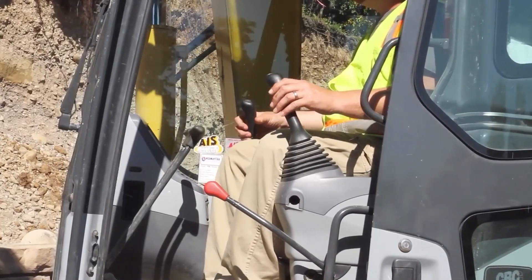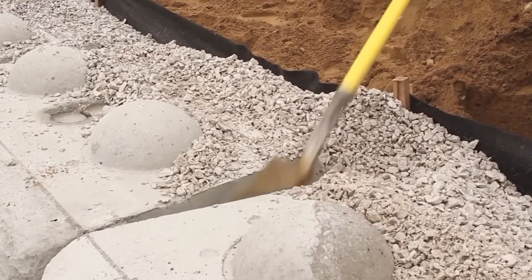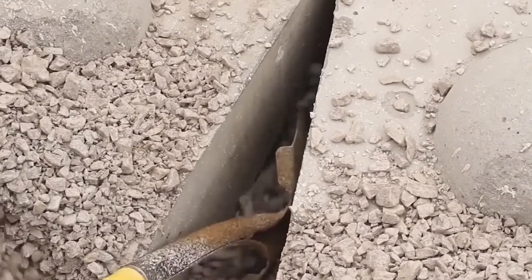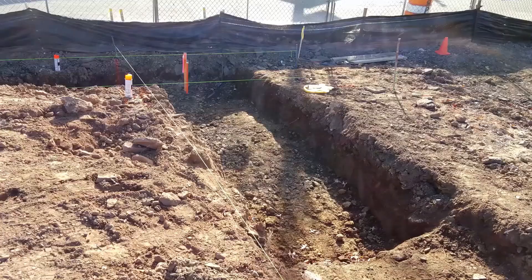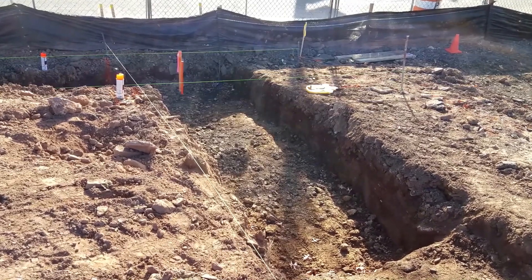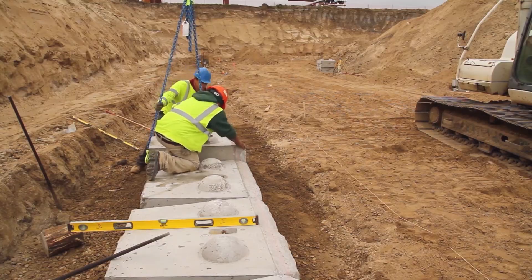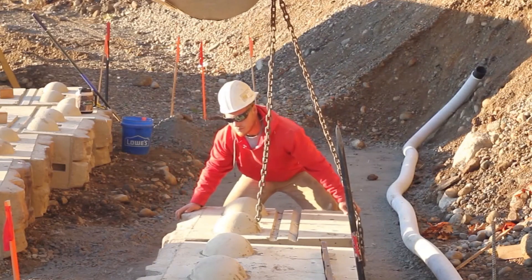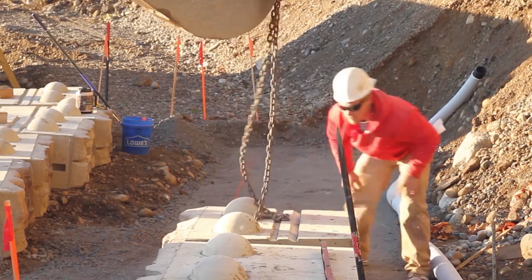ReadyRock works with many different types of businesses and offers a wide range of wall types. In this group are the residential, campus, government, land development, rail, home ownership, transportation, utility, and water businesses. Since ReadyRock's first one-ton Lego bricks hit the market in 2000, the company's line of manufactured goods has grown by leaps and bounds. The greatest thing about the system is that all of its parts work with each other and can be put together in any way you like to get the look you want for your walls.